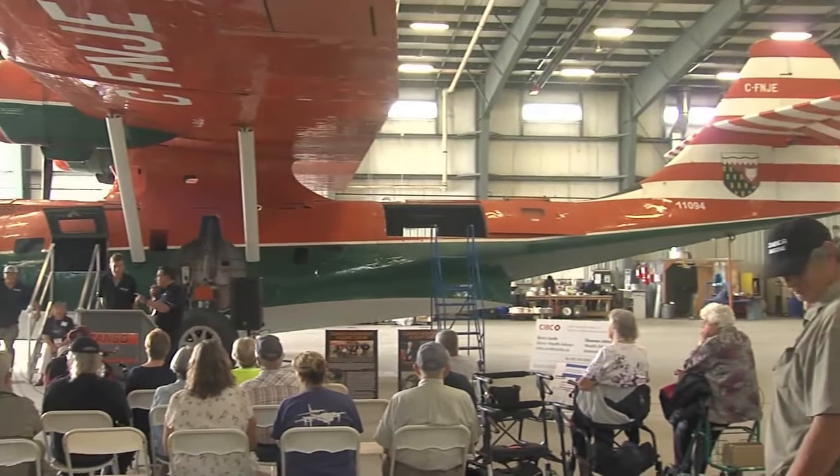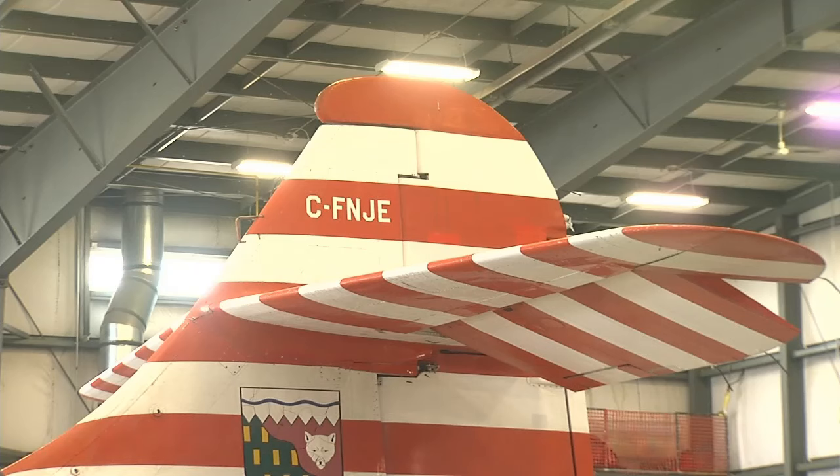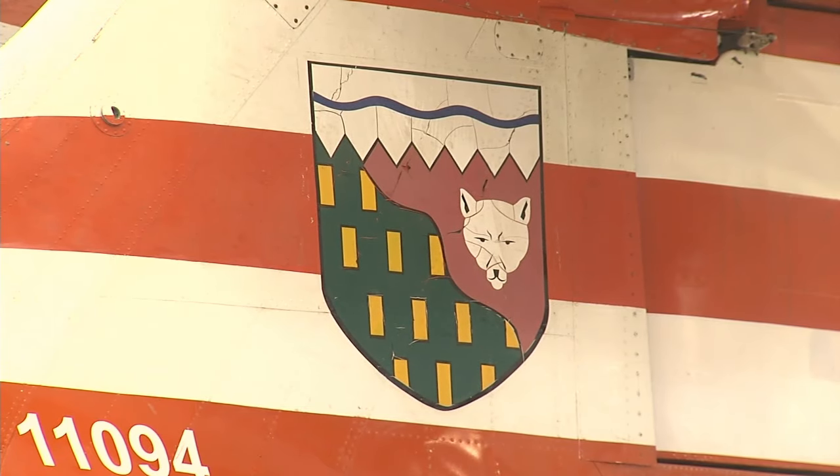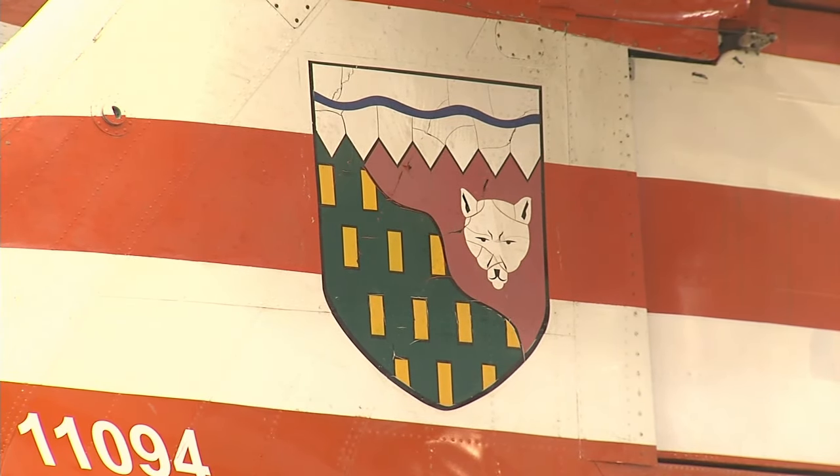This weekend's event is one of two being hosted by the Northwestern Ontario Aviation Centre in celebration of the Royal Canadian Air Force's 100th anniversary. Admission is by donation only.